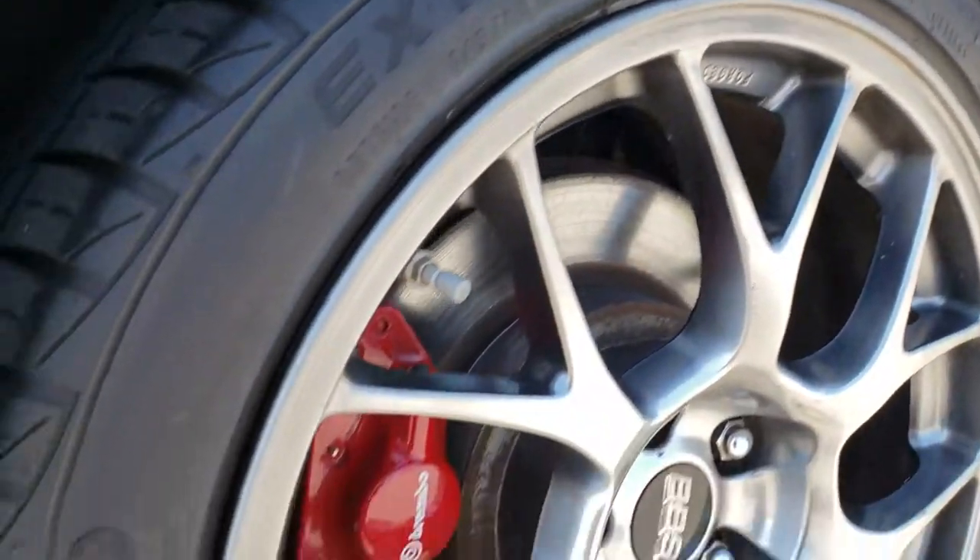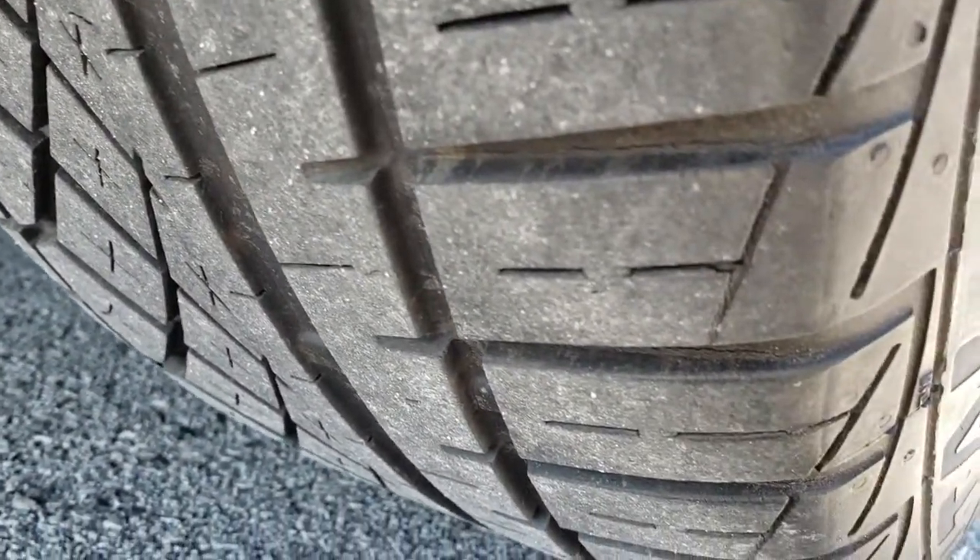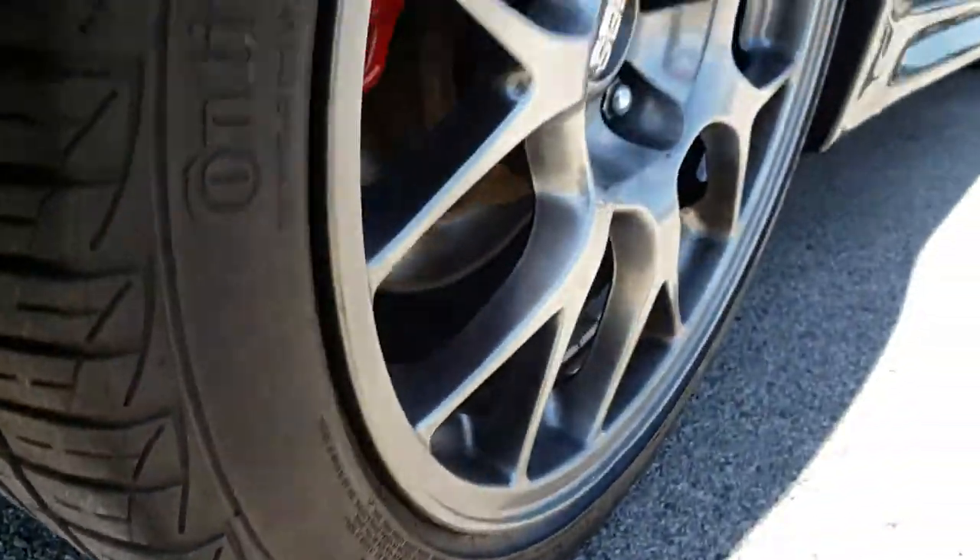The back rim is in really nice shape as well. It has the Brembo brakes in back. You can see that those back tires have just as much tread as the front tires.